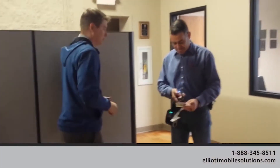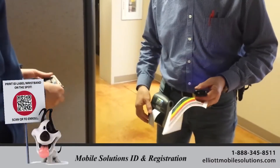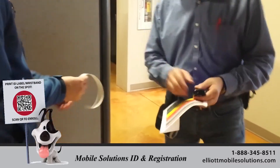Organizations of all types are now able to quicken their event check-in process using the Mobile ID Spot solution. With shorter lines, mobile data capture, and automated enrollment, event check-in couldn't be any faster.